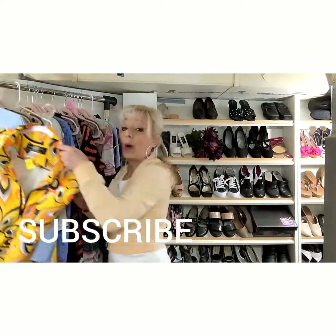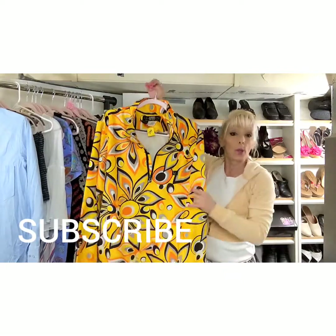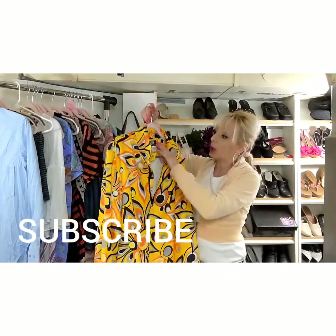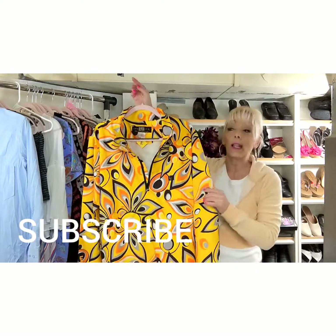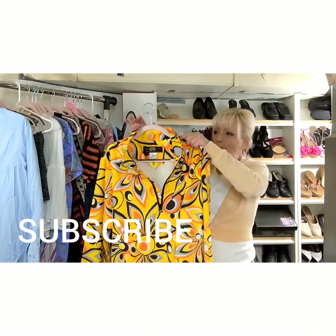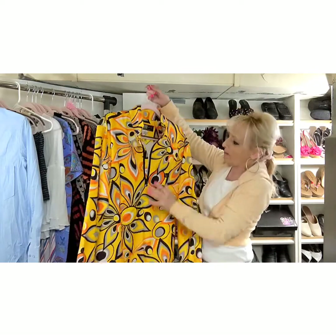If you could do me a favor and push the subscribe button, I greatly appreciate it. You get updates when I upload new videos — I try to upload a couple a week — and it also brings it up in search for other people. Maybe they'll get some valuable content out of it, because that's the whole meaning of doing the videos: to share meaningful content. I really enjoy watching the other thrift videos.